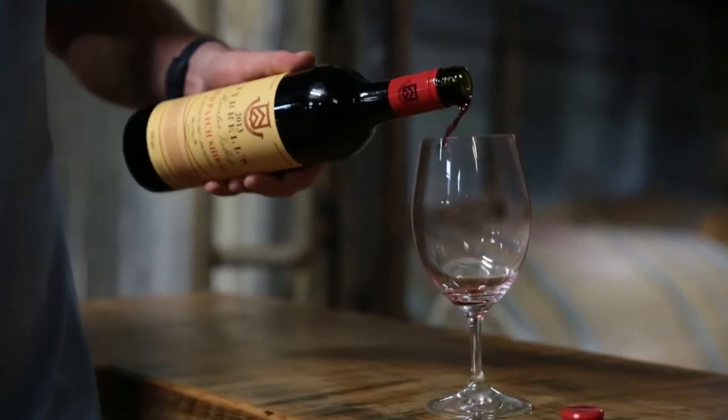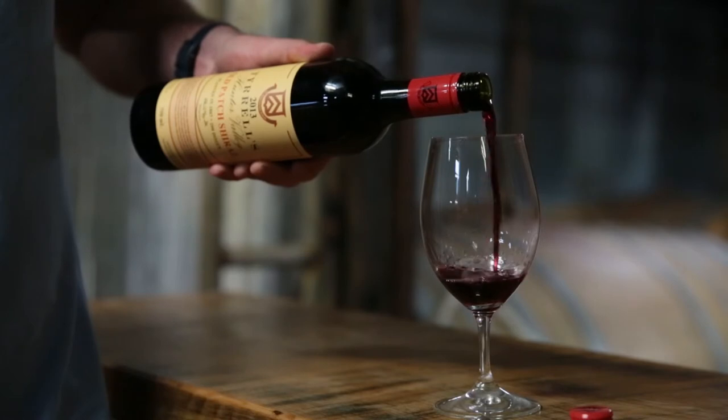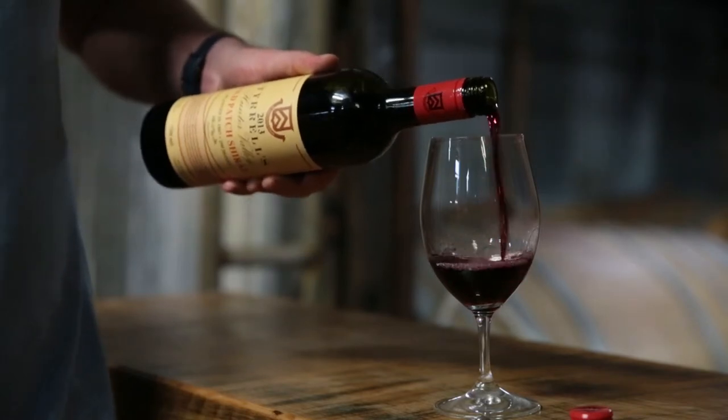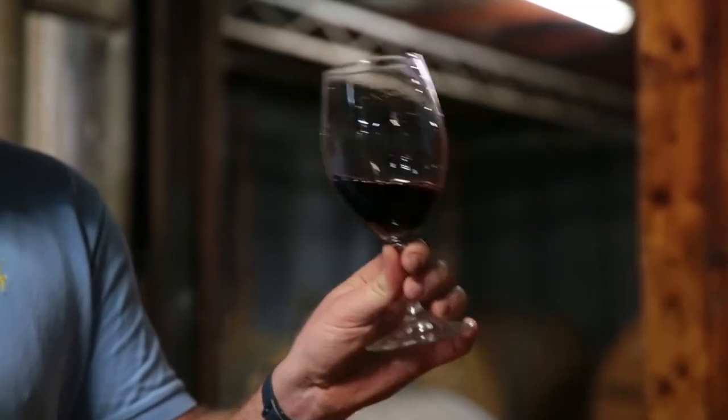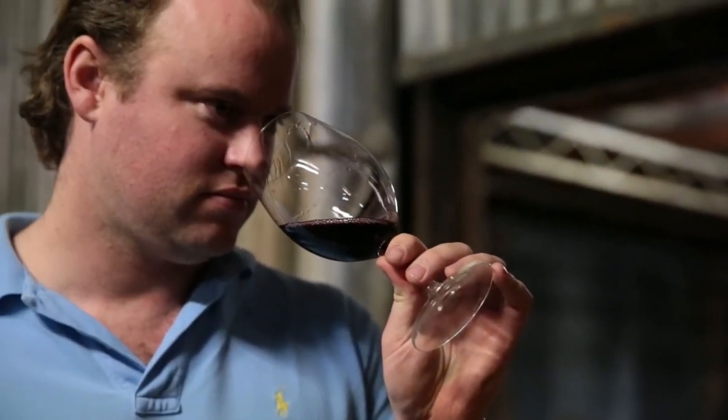As with all of our Sacred Sights Shiraz, this wine is matured in the large-format French oak Foudre — 2,700 litres — and that is the total production of this wine: just one barrel.